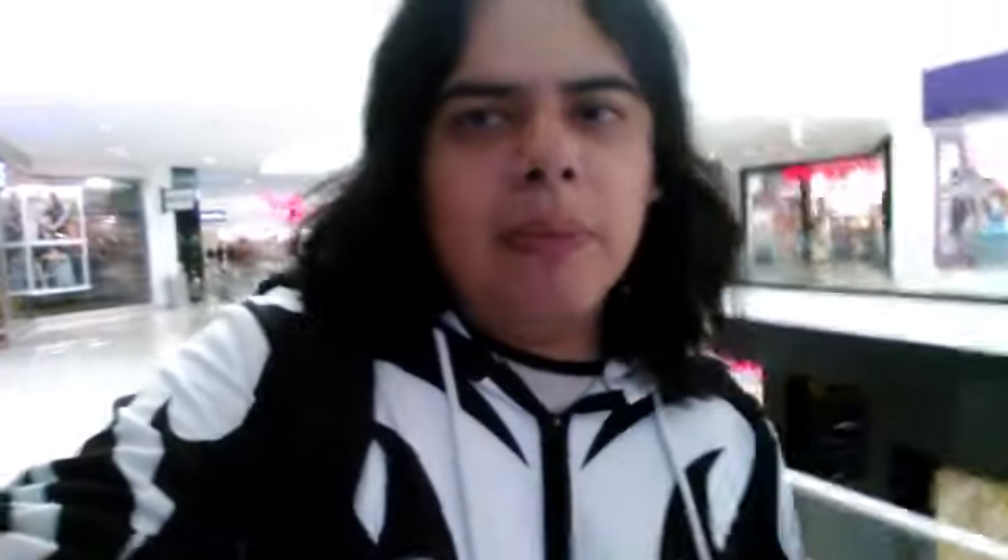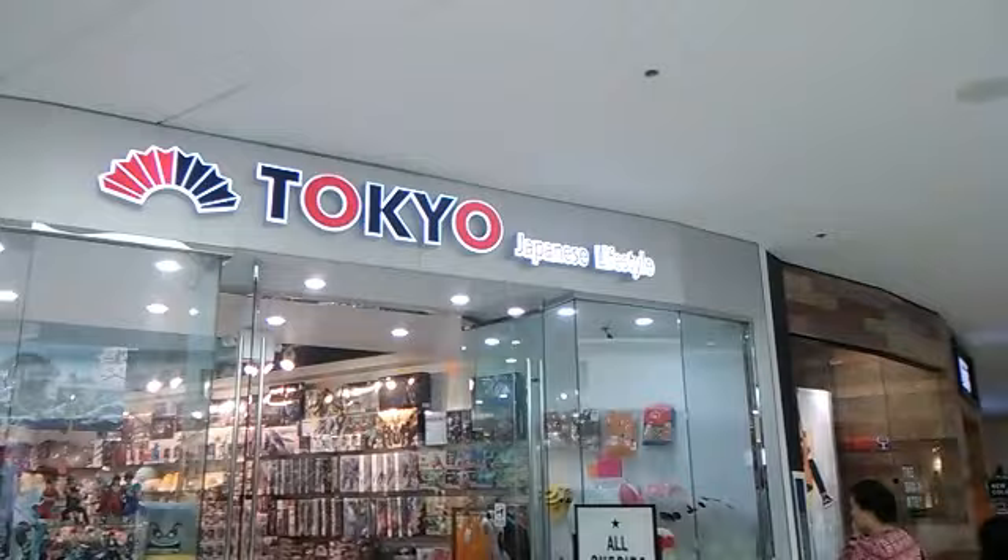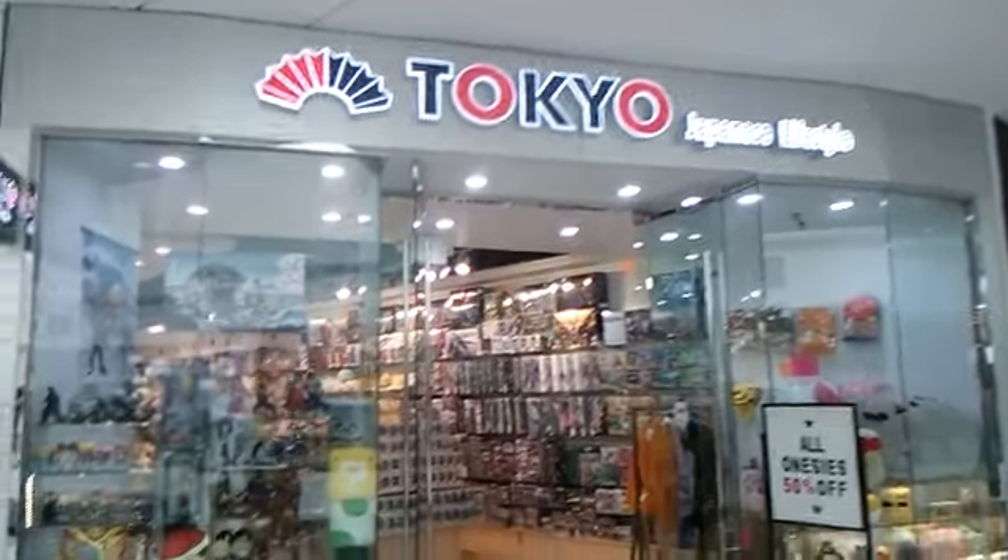I went to Hot Topic but I didn't record because they didn't have anything inside there. I just found another store here called Tokyo, so let's see what they have inside.